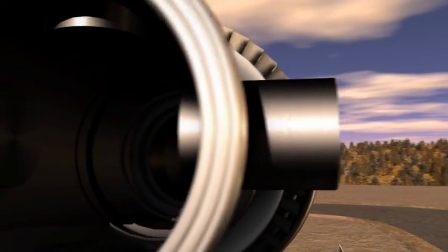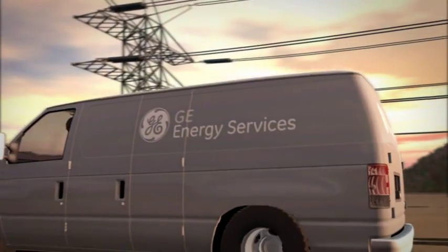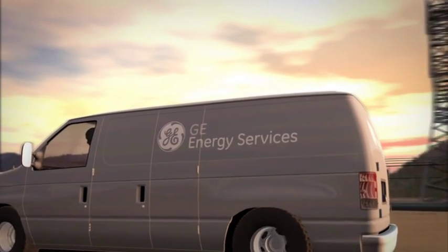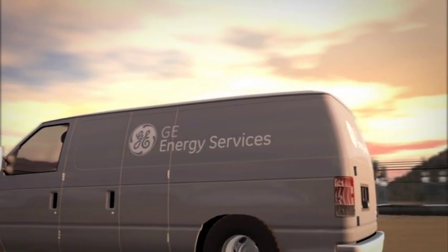And with GE's global field service team, we provide seamless mining lifecycle support to ensure smooth operation.